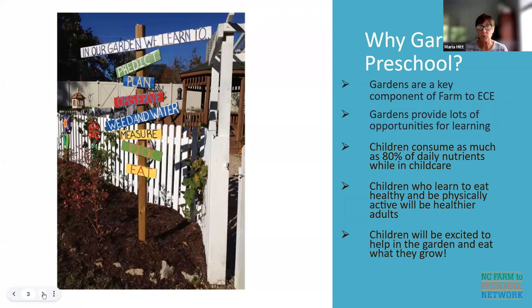Learning objective one: why do we want to garden in child care? Well, there are a lot of great things that can happen out in the garden. We know that gardens are a key component of farm to ECE. We have lots of learning opportunities out in the garden — you can predict, plan, observe, weed and water, measure, pick and eat. There are many, many things to learn in the garden. It's a fun place to learn.